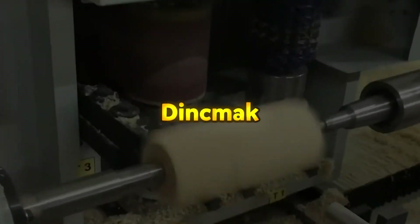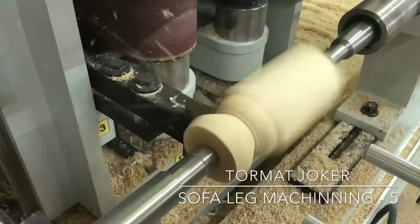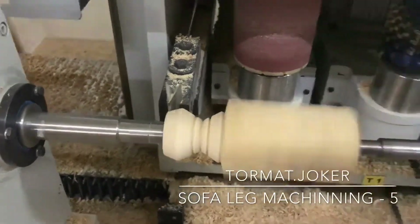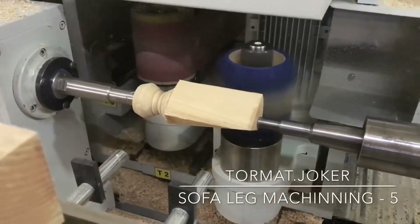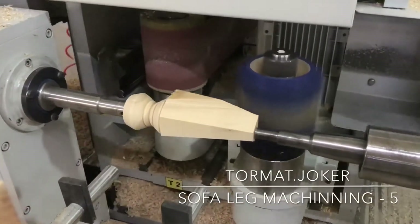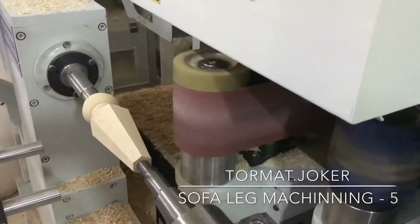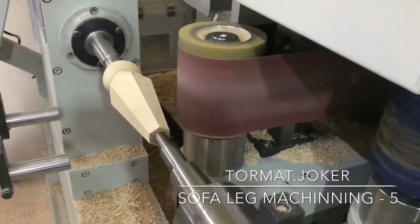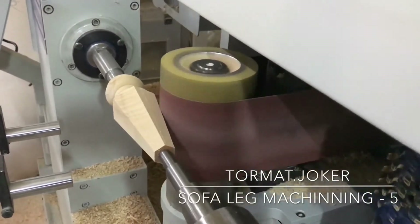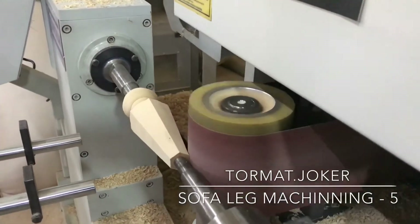The Dinkmac Tormat Dot Joker is a four-axis CNC woodturning and machining center designed for precise and efficient woodworking operations. It integrates five key units: a shaper, a turning unit, a sanding unit, and two electro spindles, making it ideal for crafting chair, table, and cabinet legs. The machine is equipped with a powerful 7.5 kilowatt cutter motor and two 4 kilowatt electro spindles operating at 18,000 RPM. With a maximum workpiece length of 1,000 millimeters and turning capacity up to 200 millimeters in diameter, it offers versatility for complex woodworking projects.